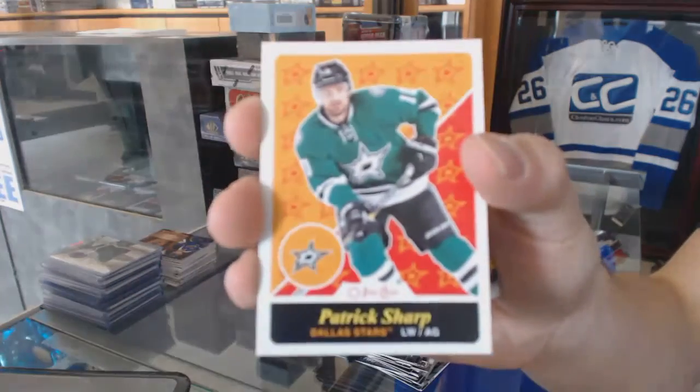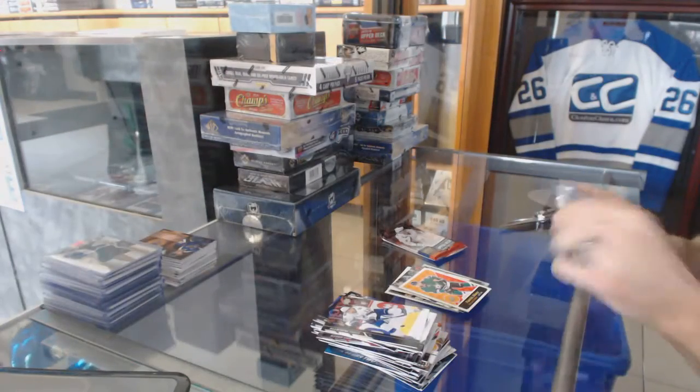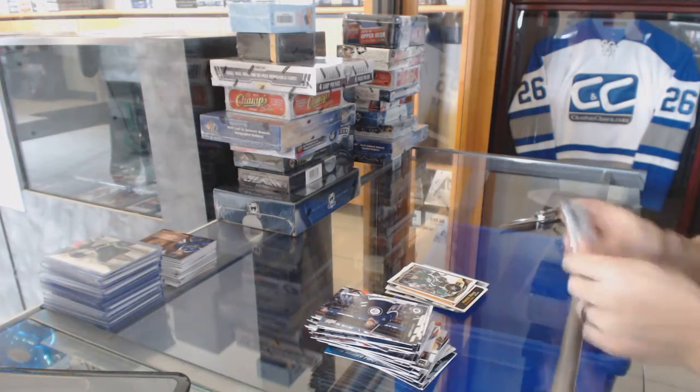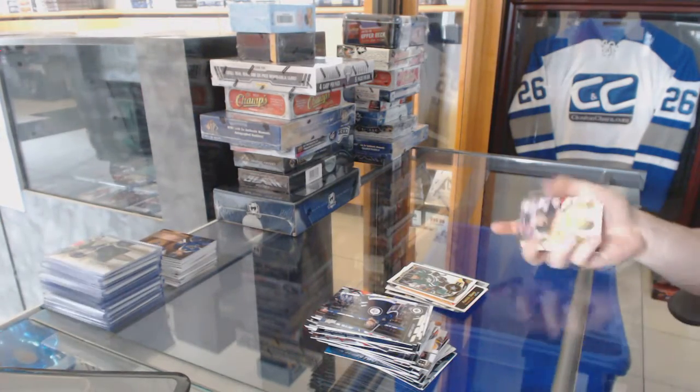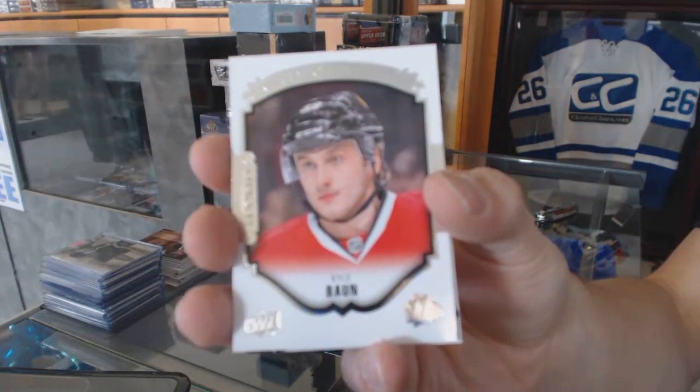OPG retro for the Dallas Stars, Patrick Sharp. We've also got an OPG update for the Stars, Patrick Sharp. And Portraits for the Chicago Blackhawks, Kyle Vaughn.